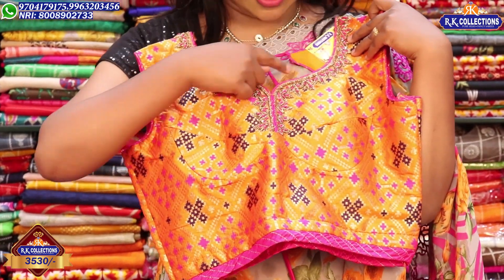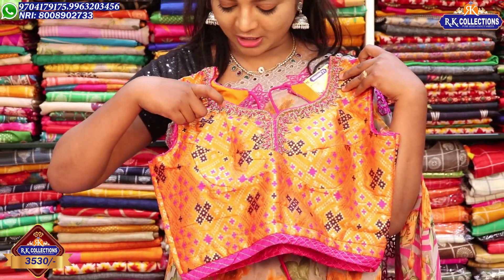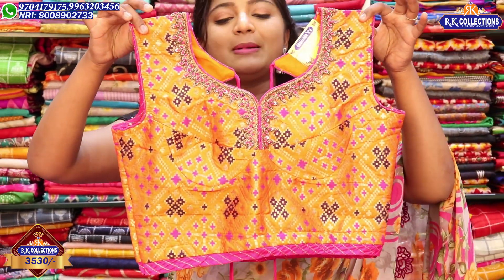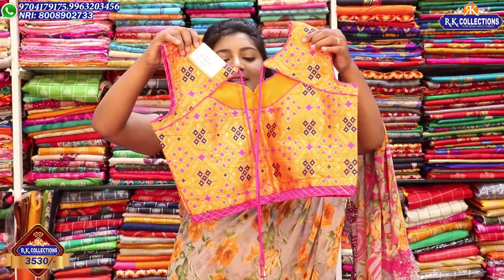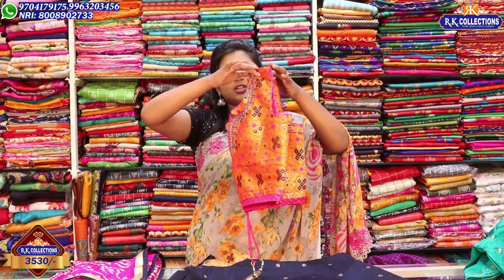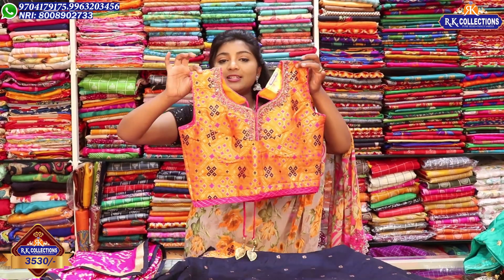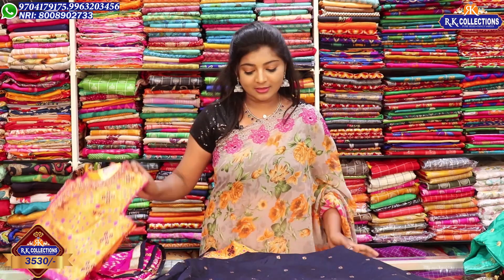This is a different style of blouse with navy blue and pink combination. At the front, we have matte nude work with a pink combination. The back side has a highlighted design with a pot neck style. The piping is done in pink combination, with inner sleeves highlighted as well.